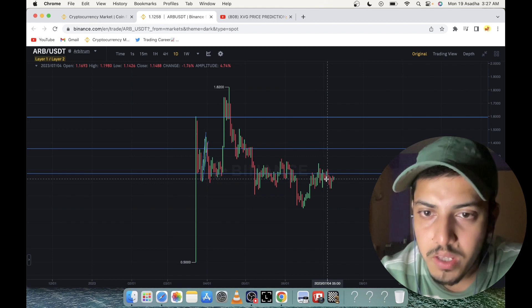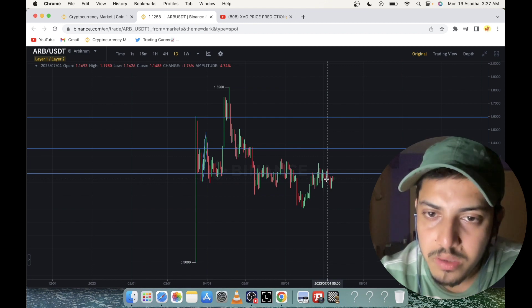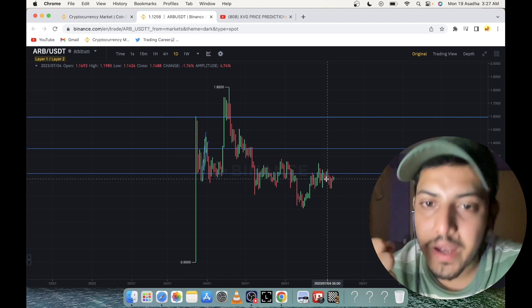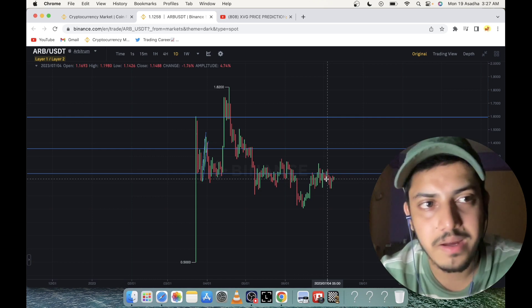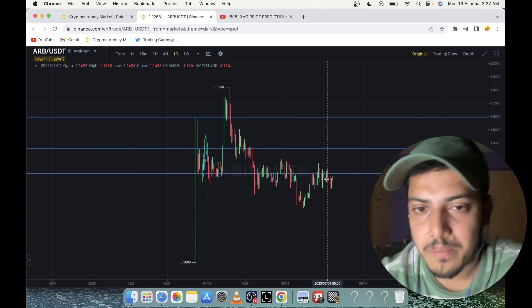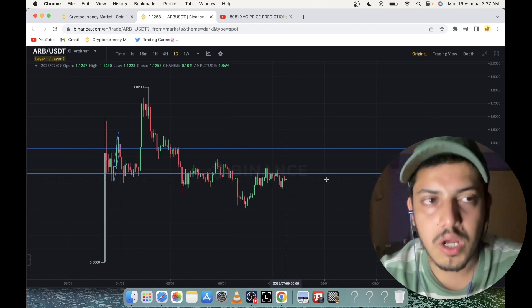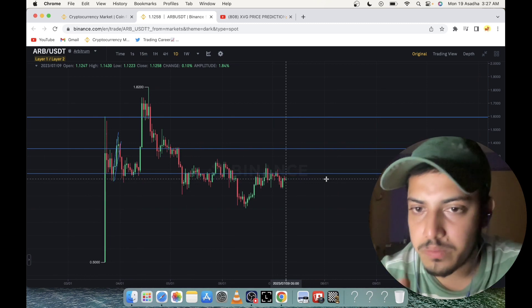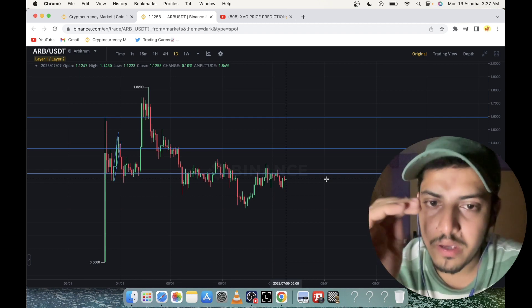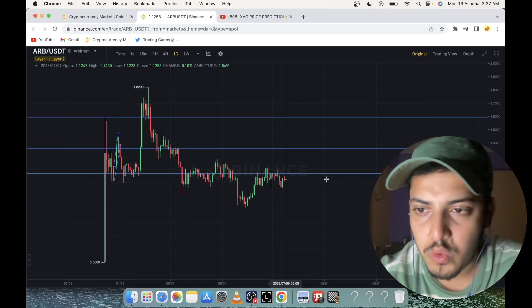People who got the airdrop are still holding this token. ARB has a lot of potential — the moment the bull market comes, people will put billions of dollars into it because of its many use cases. It's our most important token out of the three today, and it's my number one pick which I'm going to buy for myself.